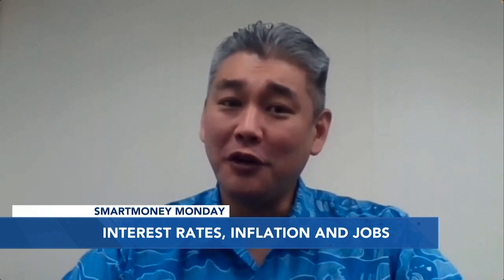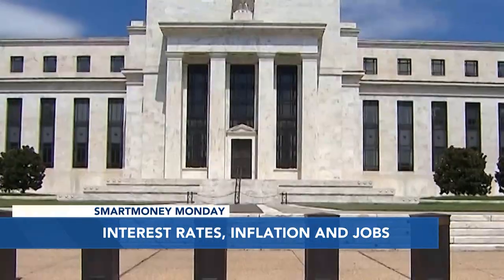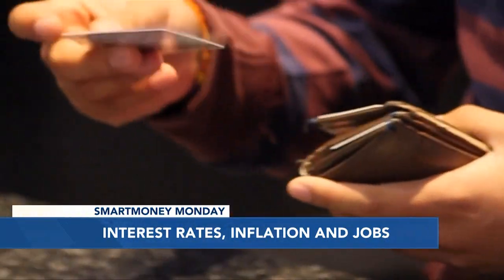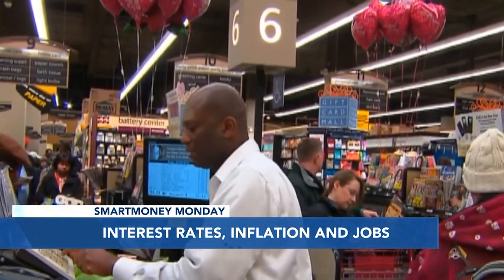Right again, Steve. So the Federal Reserve has dramatically raised the interest rate six times, if you can believe it, for a total of four and a quarter percent. So why is the Fed raising rates?